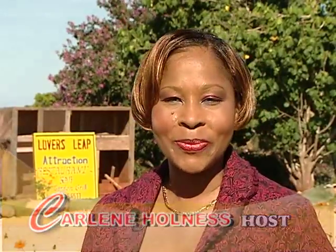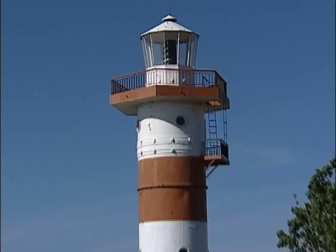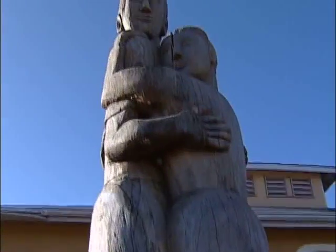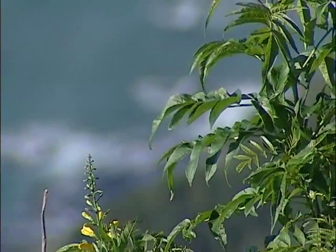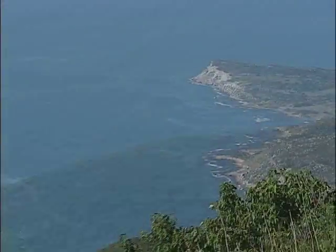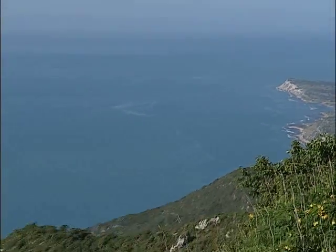Welcome to Creative Cooking. Lover's Leap welcomes hundreds of visitors from here and abroad every year. The romantic legend of Lover's Leap is based on the story of two slaves who, to prevent separation from each other, jumped together from this 1,700-foot high cliff. This breathtaking view is only one of the attractions here at Lover's Leap. One other, of course, is the food. And here to show us why is the resident chef of the Lover's Leap restaurant and garden grill, Denton McKenzie.